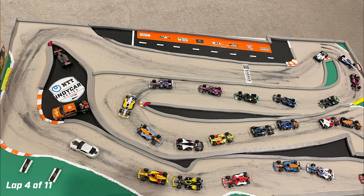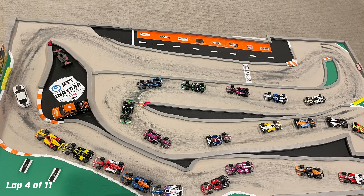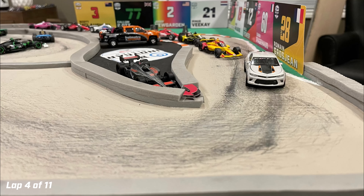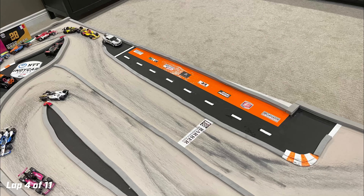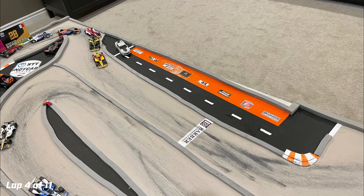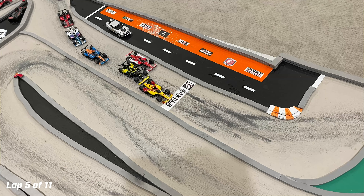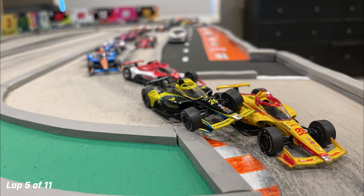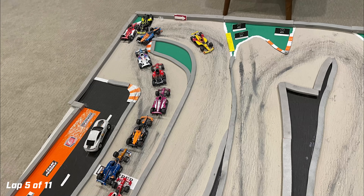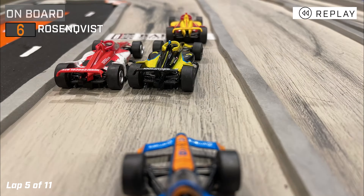After the Rinasvique spin, we will have a restart to begin lap five. Rinasvique was running fourth, and is now back on track but has dropped to the back. Colton Hurta was chomping at the bit to get the lead from his teammate. As the pace car pulls off and we are green, Hurta tries the same inside move and collides with his teammate — he spins, taking Ericsson with him, which surely brings out a yellow.